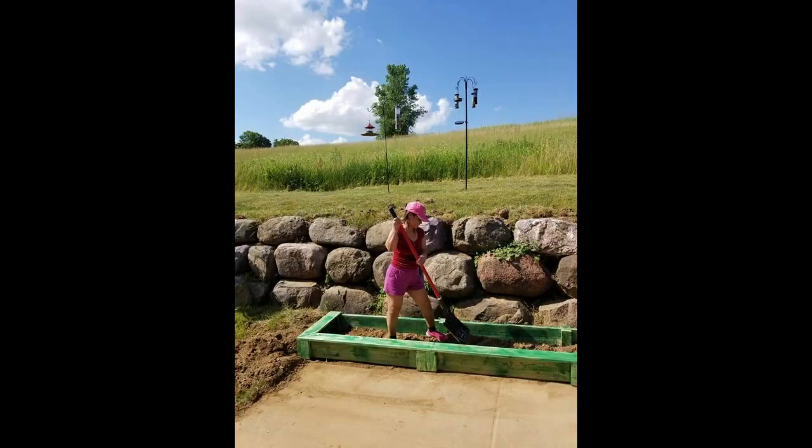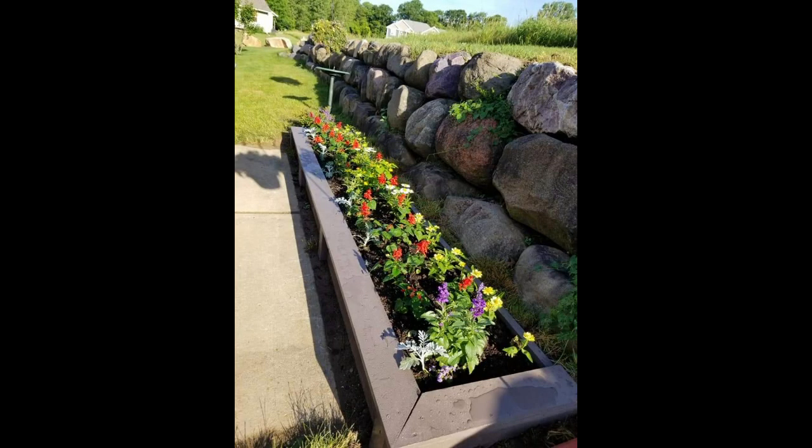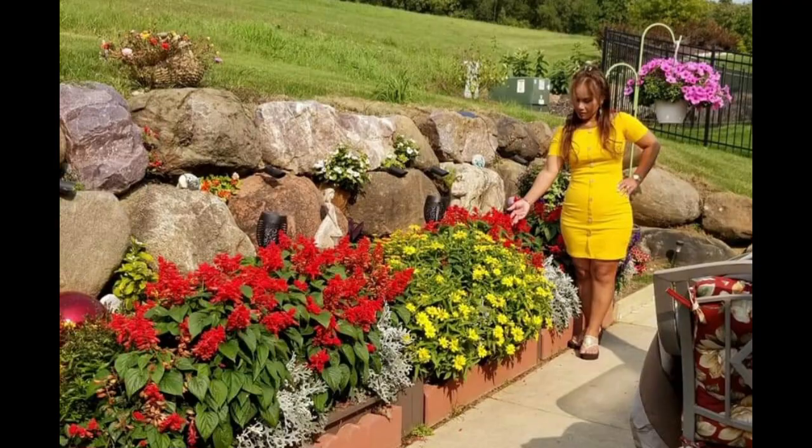Now all I had to do was fill it up with soil, add compost, and start planting. These were my very first plants — I planted mostly annuals to start with. I grabbed four-pack seedlings from the garden center: red salvias, daisies, and dusty miller. I also got a couple of perennial salvias, and here they are in full bloom. This is my very first ever flower bed and I'm so happy.